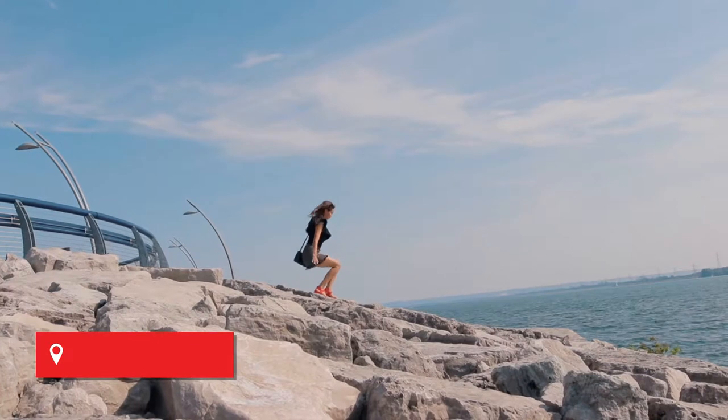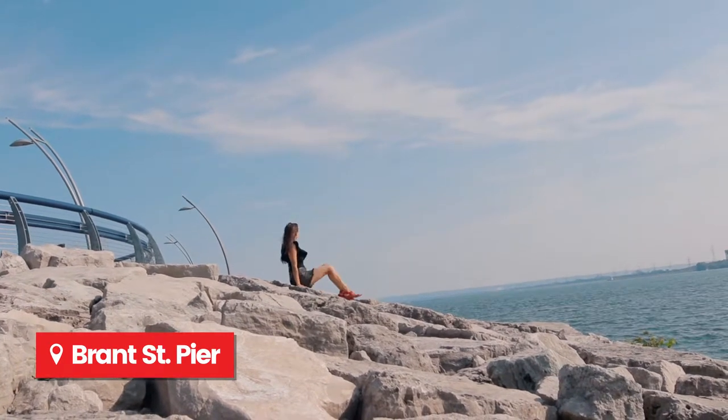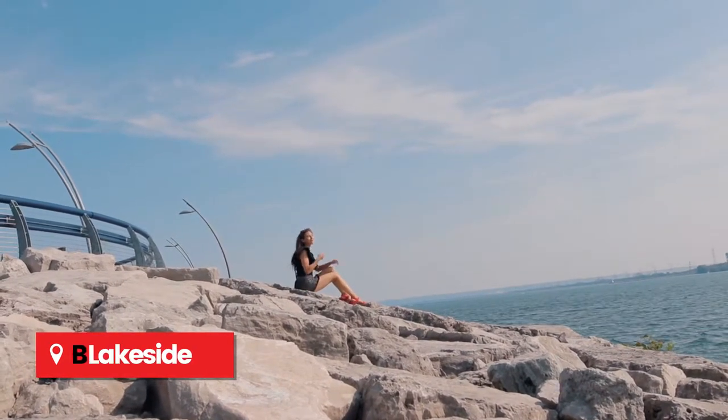It's so pretty here — this is my favorite spot yet. I've heard that Burlington is a really great spot for hiking, known for famous spots like Rattlesnake Point and the Bruce Trail.